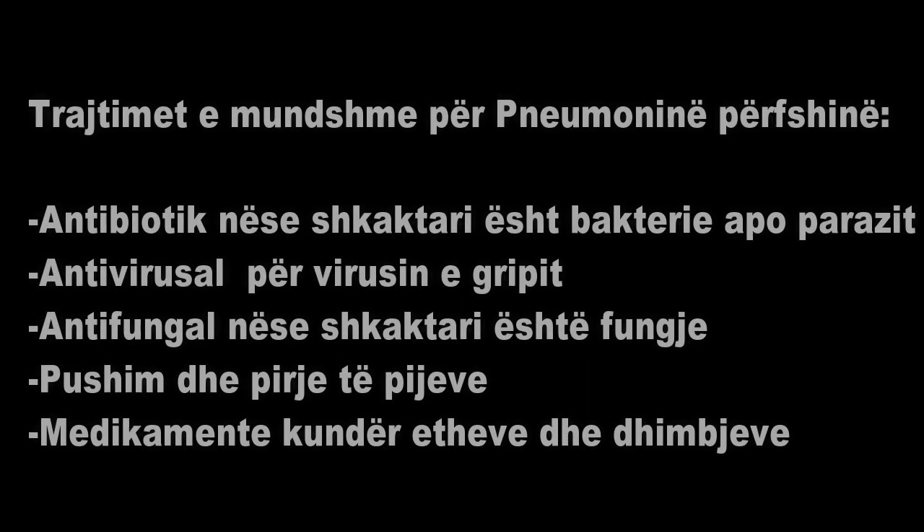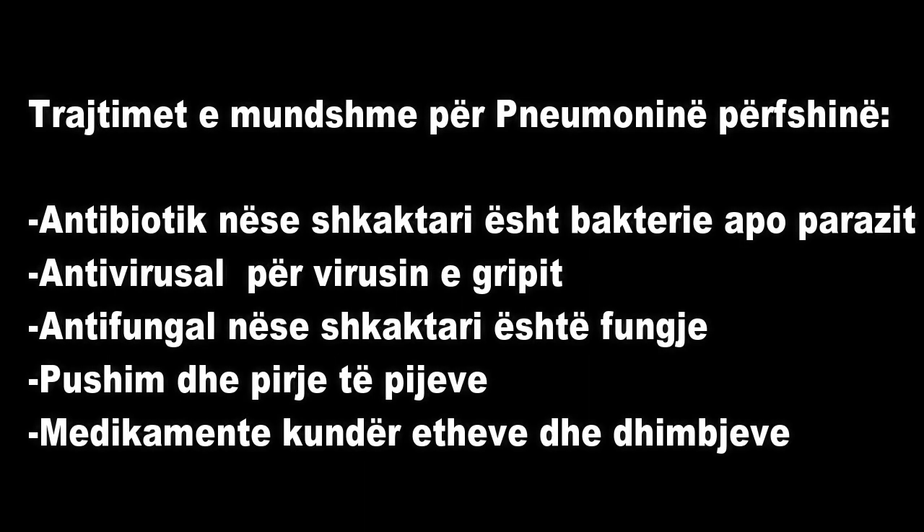Possible treatments for pneumonia include antibiotics, if the cause is bacteria or a parasite; antiviral drugs, if the cause is a flu virus; antifungal medication, if the cause is a fungus; rest and drinking plenty of fluids; and over-the-counter remedies to manage your fever, aches and pains.